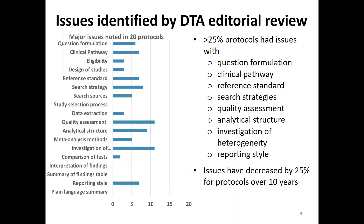In terms of the issues we found, they span all the different aspects of the protocol. Over 25% of protocols had issues with question formulation, the clinical pathway, reference standard, search strategies, quality assessment, analytical structure, investigation of heterogeneity, and reporting style. We also pleasantly observed that the issues had decreased by 25% over 10 years. We put that down to training and experience, as we now have authors who have been through the process before. In terms of training, we've provided it in different formats through workshops, face-to-face, and so on.